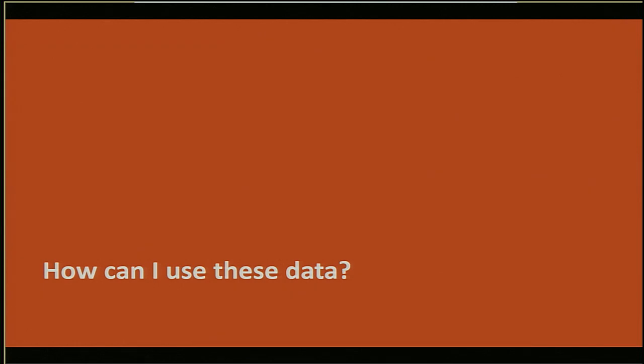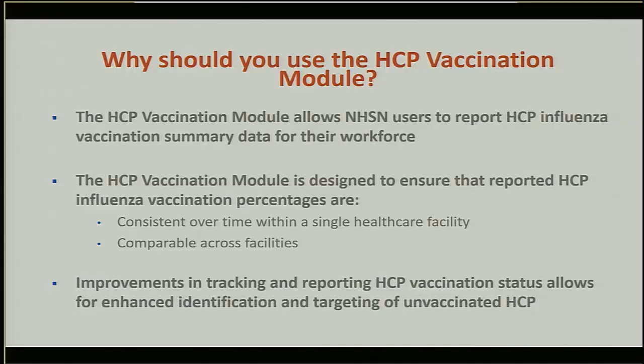Thank you, Elizabeth. My name is Megan Lindley, and I work as the Deputy Associate Director for Science in the Immunization Services Division at CDC. Now we will go over how NHSN data can be used to improve healthcare personnel vaccination in long-term care facilities. Why should you use the healthcare personnel vaccination module? The module is designed to ensure that healthcare personnel influenza vaccination percentages are consistent over time within a single facility and comparable across facilities, so you can track your progress from year to year and benchmark against other facilities. Using NHSN may also result in increased vaccination coverage, because improved tracking allows facilities to better identify and target unvaccinated healthcare personnel.